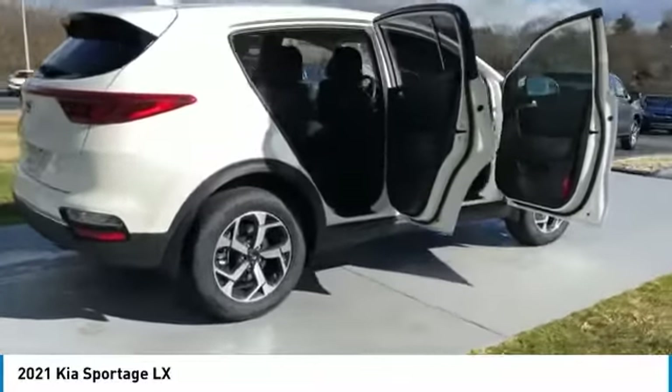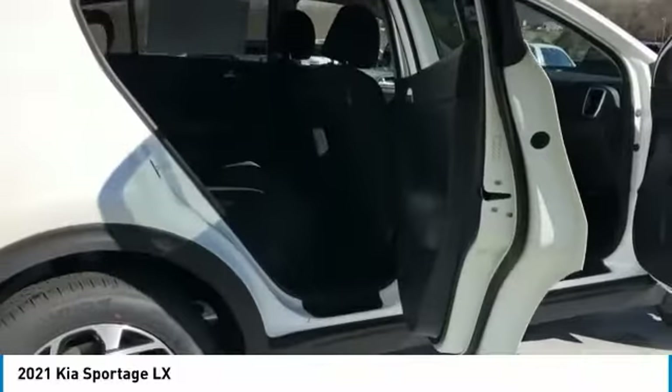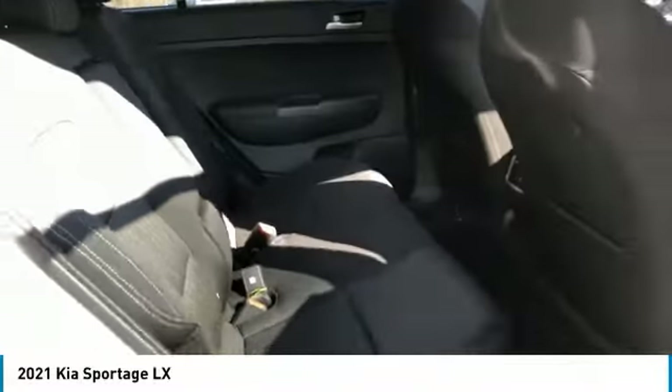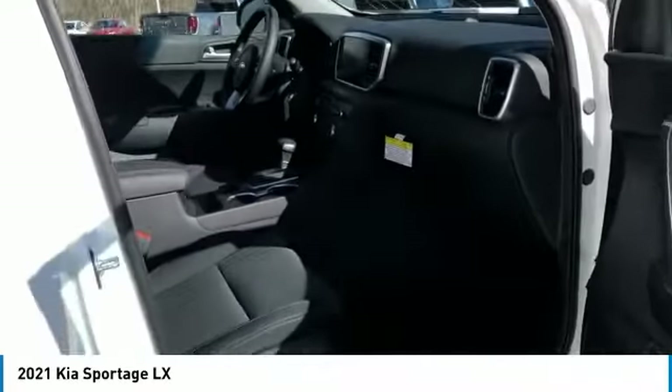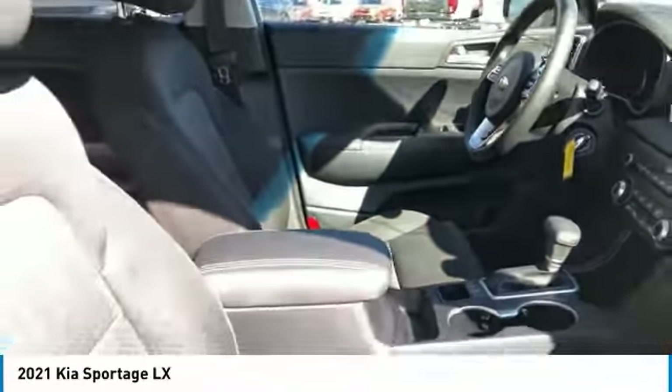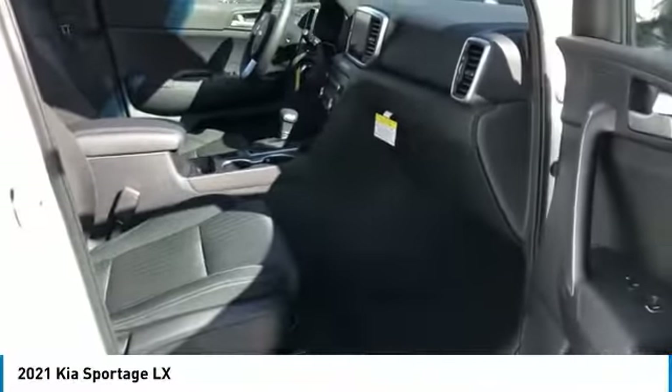Here are some of this vehicle's great options: all-wheel drive, aluminum wheels, traction control, daytime running lights, remote keyless entry, headlights auto off, mirror memory, security system, cruise control, and trip computer. This isn't just a vehicle — it's an experience. So stop in for a test drive today.